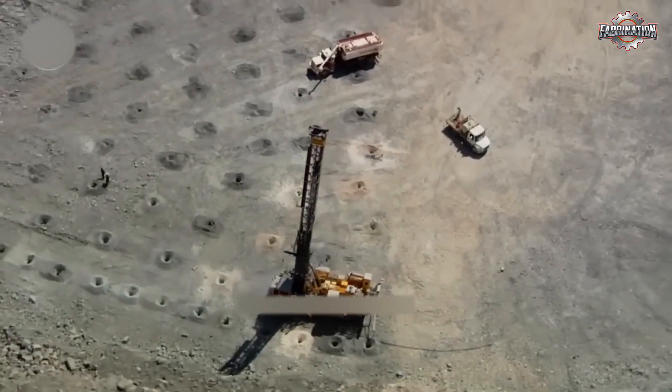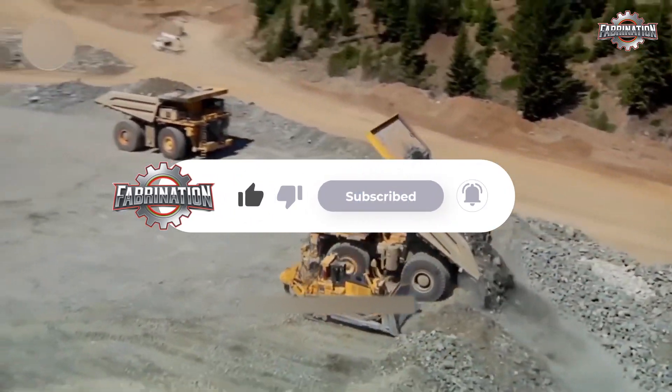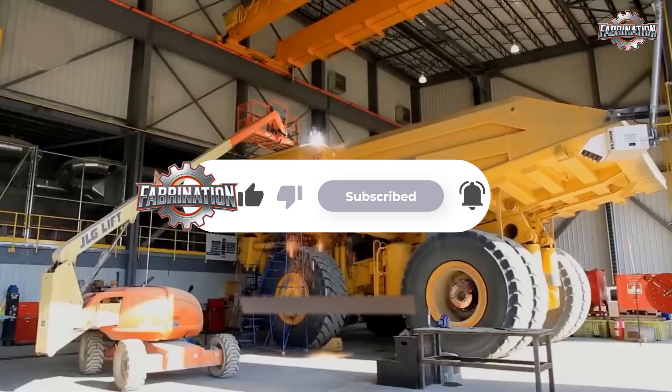If you like learning how things are made and the real stories behind them, hit that subscribe button. We're trying to reach our first 1,000 subscribers, and your support makes a big difference.